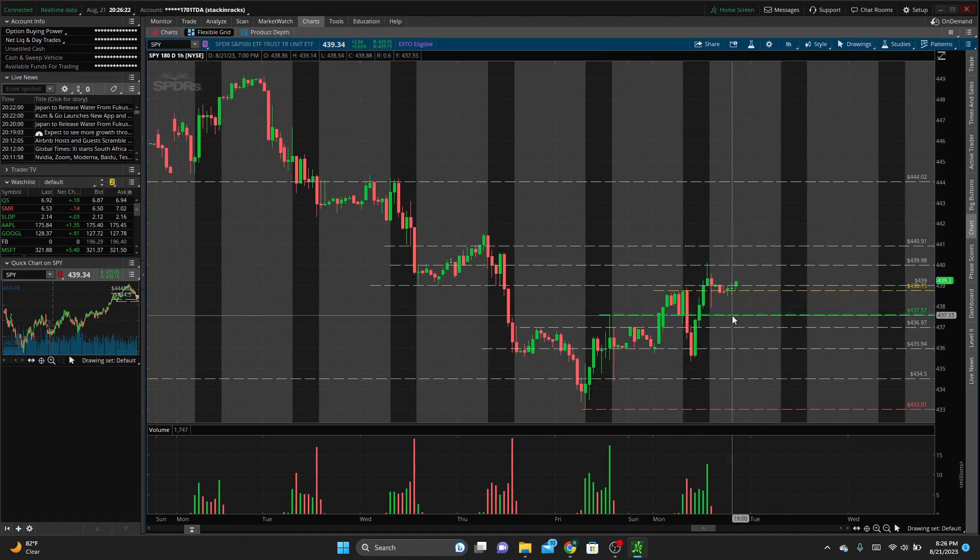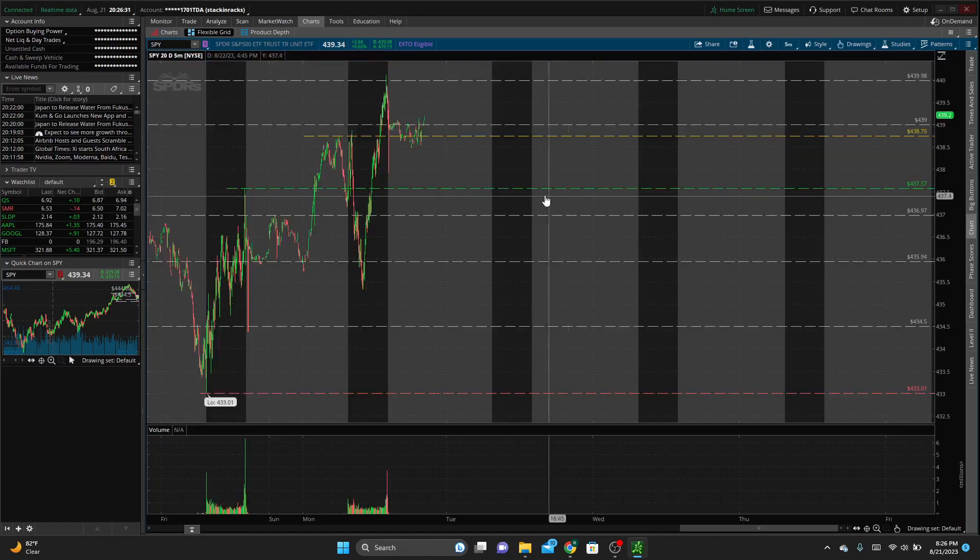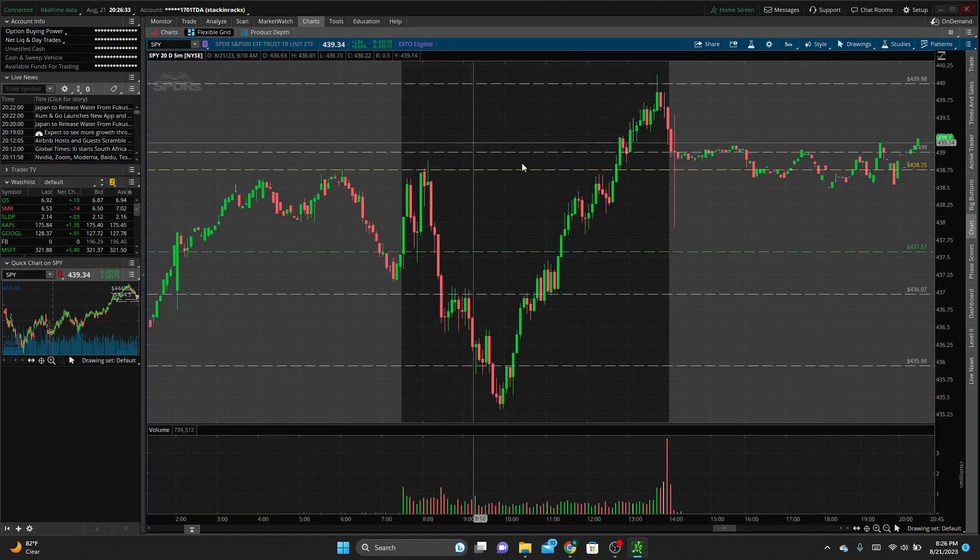The green line is the high of Friday's trading session and the red line is the low of Friday's trading session — so the range of last Friday. Jumping into the five-minute chart: off the open, we opened right at Friday's high of day, pulled back a little bit, and then really rallied up towards the pre-market high.